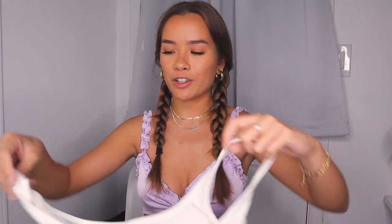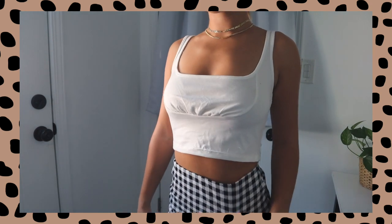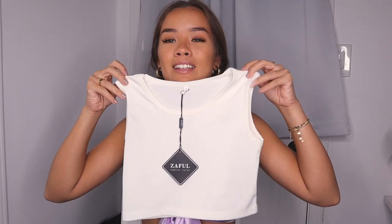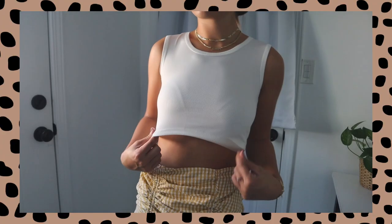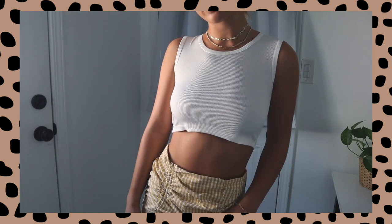Two more basic white tees actually came with two of the skirts I picked out, but I'm just going to show them separately. The first is just a basic white crop tank with a little bit of cinching around the bust area to add detail — a really cute basic and definitely a wardrobe staple. Everyone needs white crop tanks. The other is another white cropped ribbed tank. It's pretty thin material but it sits high on the neck, and it's really pretty to layer with necklaces or pair with basically any bottoms.